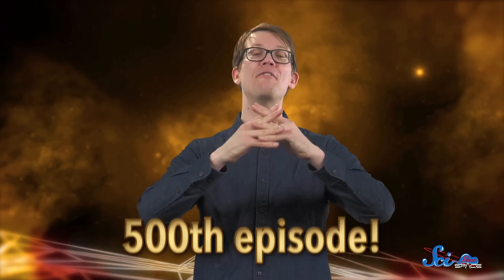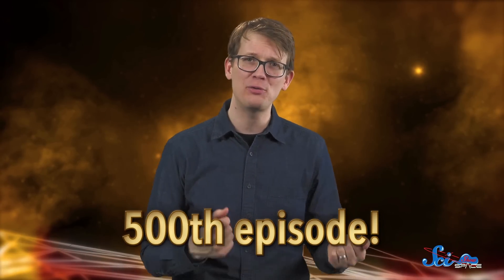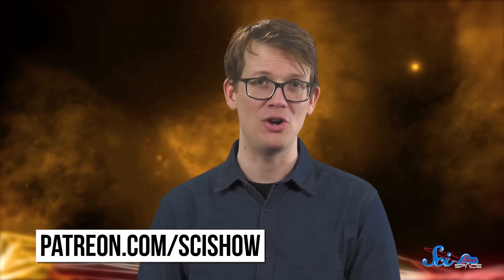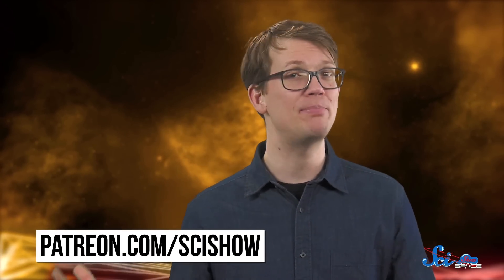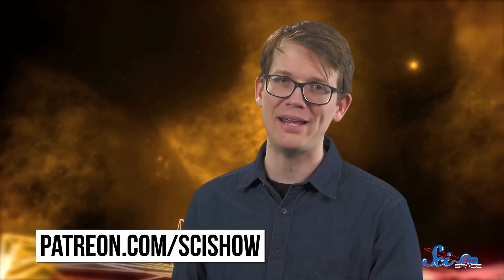Thanks for watching this episode of SciShow Space, which is officially our 500th episode on this channel! We started SciShow Space back in 2014, and we have loved getting to explore all of the mystery, discovery, and straight-up ridiculousness of the universe with you over the last five years. If you want to help us make our next 500 videos, check out patreon.com/scishow, and if you want to keep learning about space, go to youtube.com/scishowspace to subscribe.